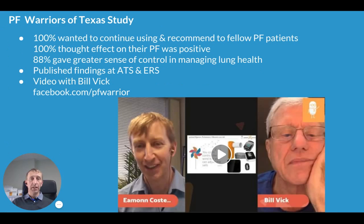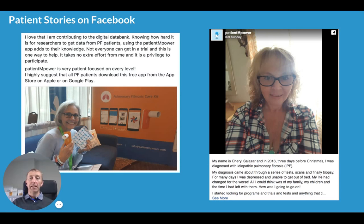We've carried out numerous studies, both with academic medical centers and patient groups, one of which was with the PF Warriors of Texas. We conducted this study during 2017 and have had scientific abstracts published at the American Thoracic Society and the European Respiratory Society. From that study, 100% of participants wanted to continue using Patient Empower and would recommend it to fellow pulmonary fibrosis patients. 100% thought the effect on their pulmonary fibrosis was positive, and 88% felt it gave them a greater sense of control in managing their lung health. Our Facebook page has countless stories of people describing how it helps them.